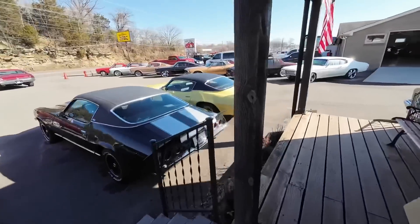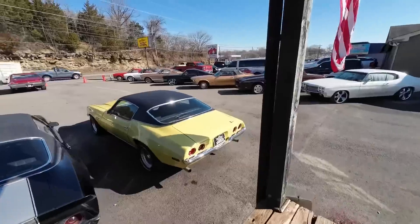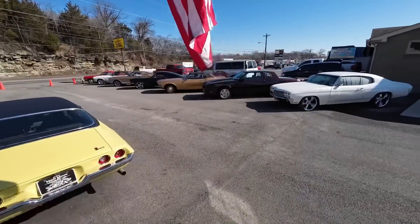Okay, it's about that time. Let's do another lot walk. It should be fun, plenty of new rides came into the lot this week.